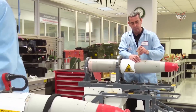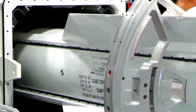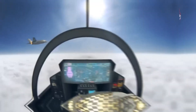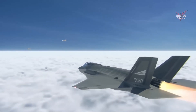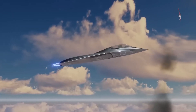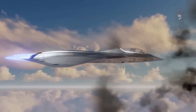Overall, U.S. fighter jet hypersonic missiles represent another step forward in air defense technology. Hypersonic speed, superior maneuverability, wide range, and the ability to overcome target defenses make this missile a very effective weapon in modern air combat. With the continued development of this technology, U.S. fighter jet hypersonic missiles will continue to be a mainstay in maintaining national security and the country's strategic interests.